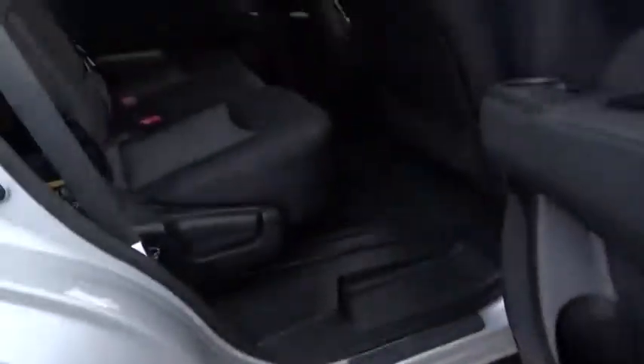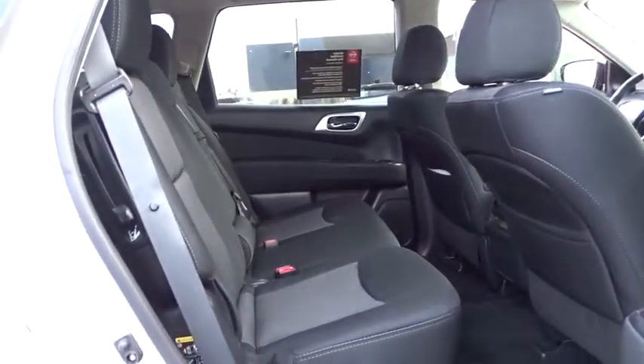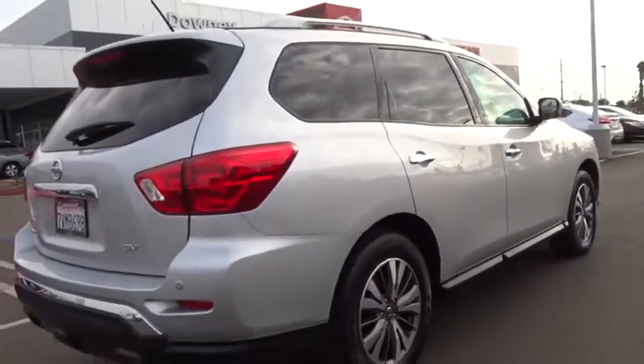Adjustable steering wheel, aluminum wheels, auto dimming rear view mirror, cruise control, keyless start, four wheel disc brakes, climate control, universal garage door opener, AM FM stereo radio.